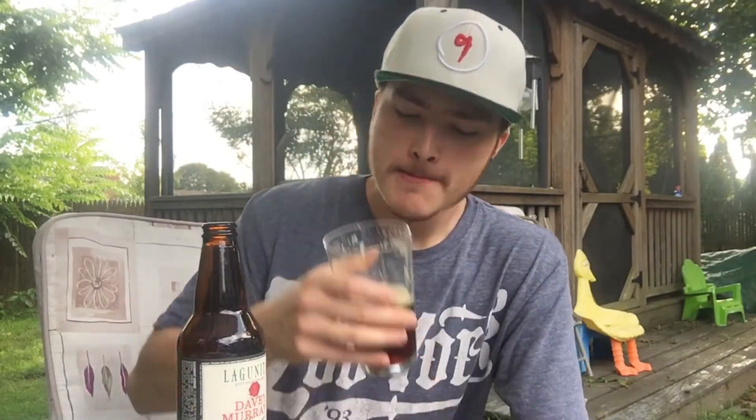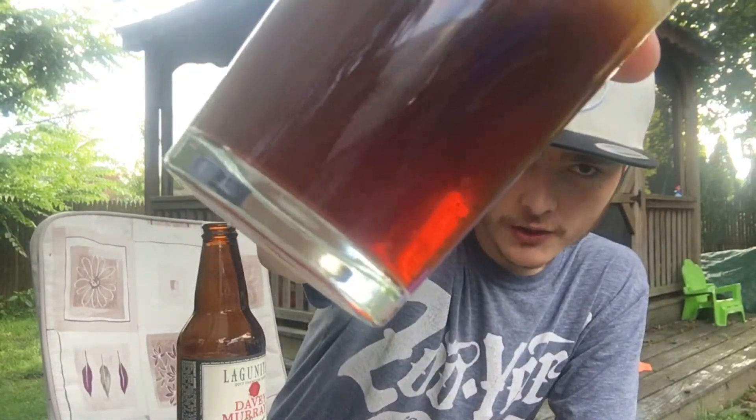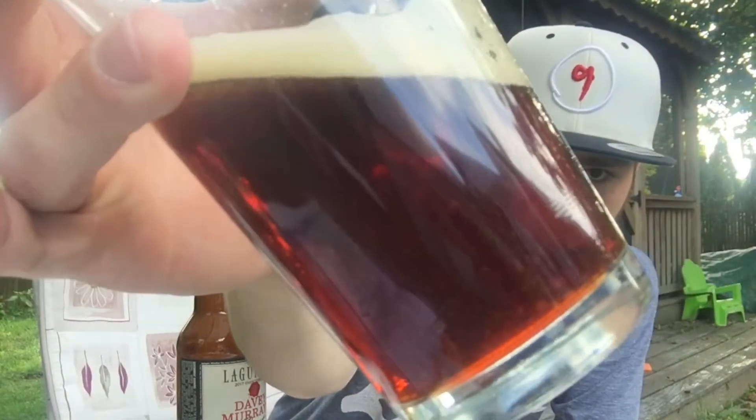To me this sort of tastes like Founder's Dirty Bastard — I'm sure they're pretty similar. I also want to say I believe this is unfiltered — it's definitely got a lot of chunkies floating around in there. I don't know if my camera can pick it up, but yeah, you can totally see there's a lot of stuff in here. Overall it's a pretty good beer, definitely recommended. My rating: nine out of ten. If there are any other liquors or beers you'd like to see on my channel, leave a comment below, and don't forget to like and subscribe. Thanks for watching — cheers!